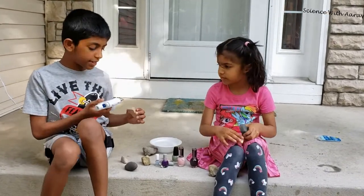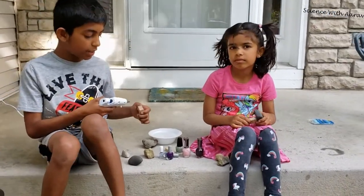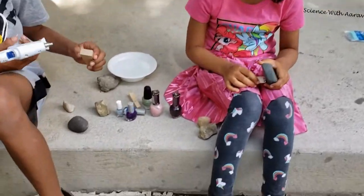The first step is to glue some hot glue onto the stick and quickly put the rock on before it dries.